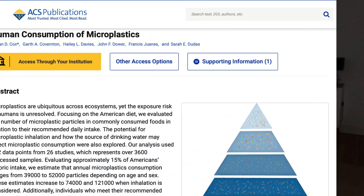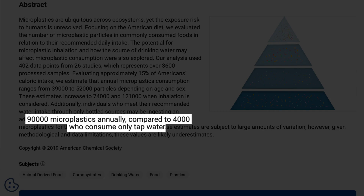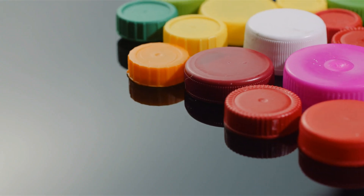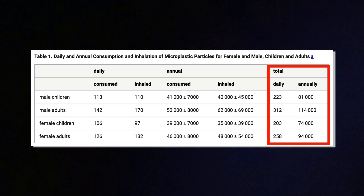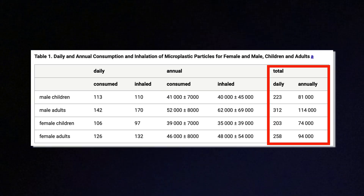Let's talk about how much plastic you're actually consuming. One study estimated that people who only drink bottled water could be ingesting around 90,000 microplastic particles per year just from the water alone. If you drink mostly tap water, that number drops to around 4,000 — that's over 30 times more plastic just by switching to bottled water. Combined with food and air, the average person ingests anywhere from 74,000 to 121,000 microplastic particles per year, with bottled water drinkers on the very high end.